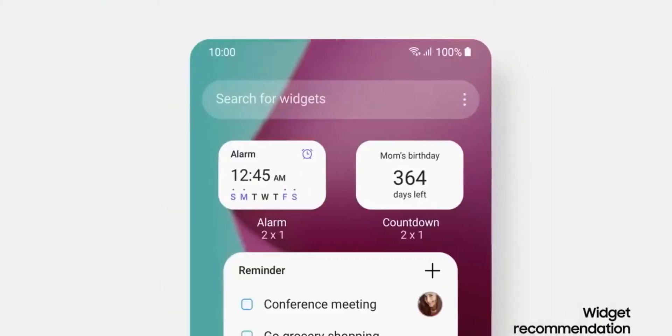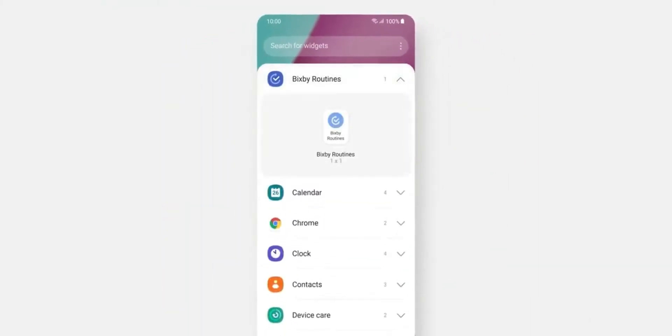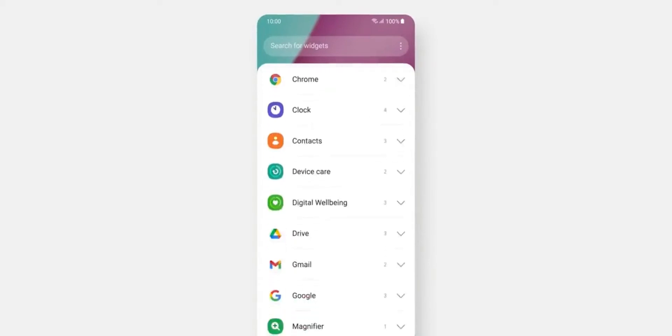FYI, it doesn't come with a headphone jack. Your operating system of choice is Android 12 right out of the box, with a promise from Samsung that we'll be getting 4 years of software updates, so the A73 will still be relevant for years to come.